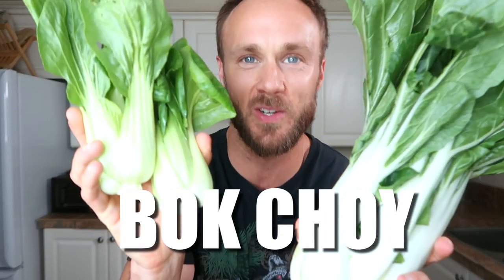Hey, what's up everyone? Welcome back to my kitchen for another episode from my amazing food series. My name is Derek from Simnet Nutrition and today we're going to be talking all about a very, very special vegetable — possibly one of the most nutritious but underutilized vegetables in the whole grocery store. Today we're talking about bok choy.